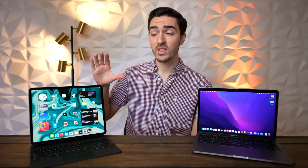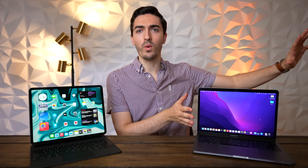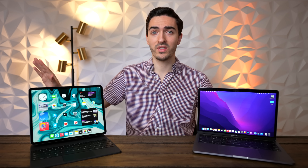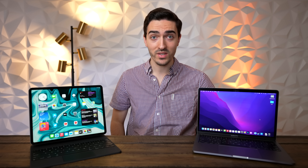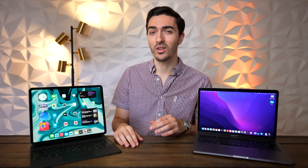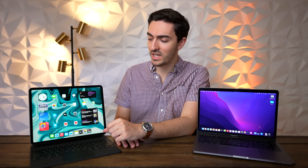Since I unboxed the new base model M1 12.9 inch iPad Pro, I've thrown away my base model M1 MacBook Pro as well as all the other MacBooks in my rotation, and I've been using exclusively this since it came out a couple of weeks ago. I didn't make a review earlier because I was waiting for the beta of iPadOS 15, and now that it's here, I'm ready to give my thoughts.